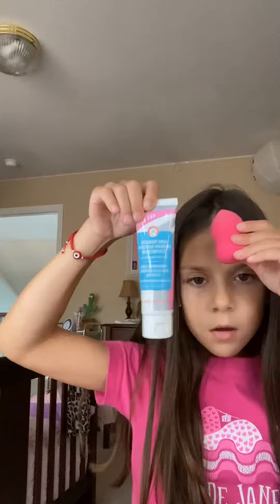Hi guys, today I'm gonna show you my makeup. So first off I have foundation.